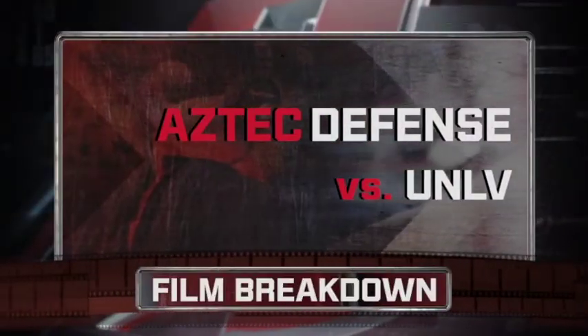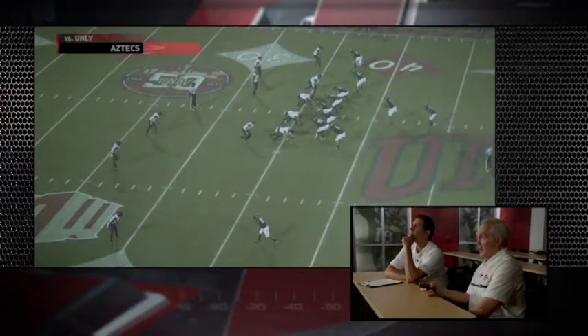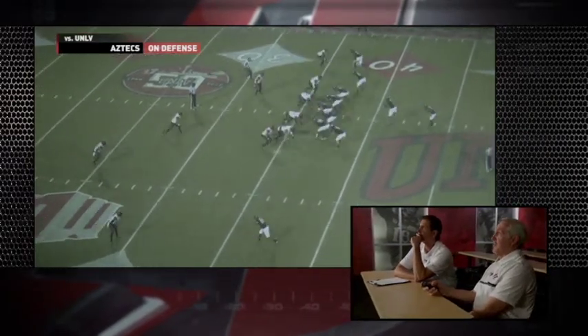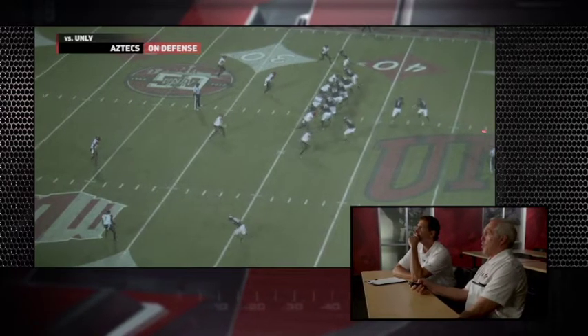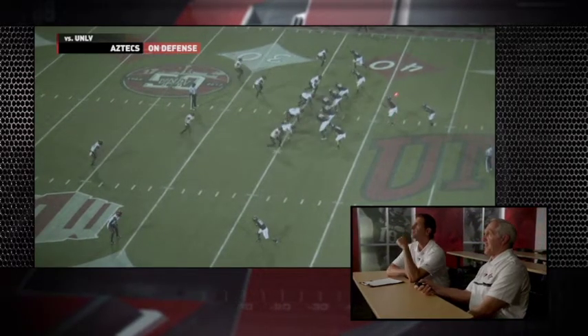Let's check you out on defense as you hold UNLV to just 106 yards. What we're going to see here is a couple of nice individual plays. They do this a lot — this is their fake on a stretch play, and they're trying to get their quarterback out on the edge on bootlegs and sprint outs because their quarterback is a fantastic athlete.